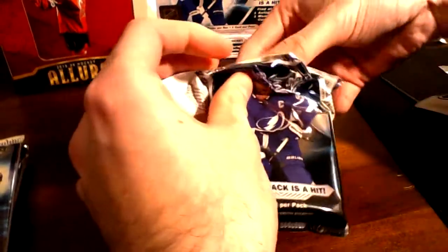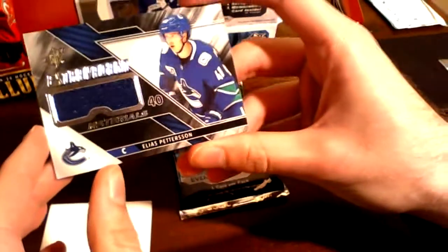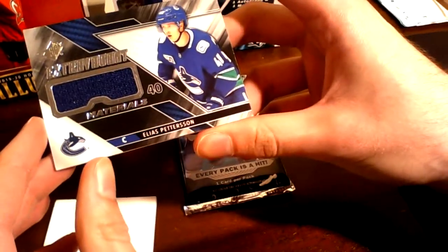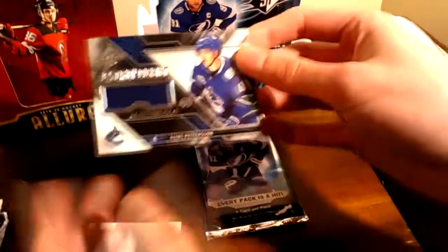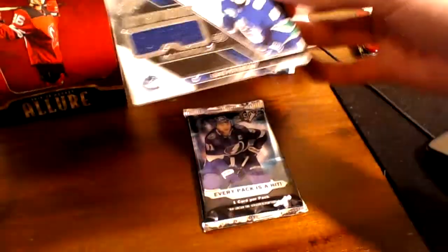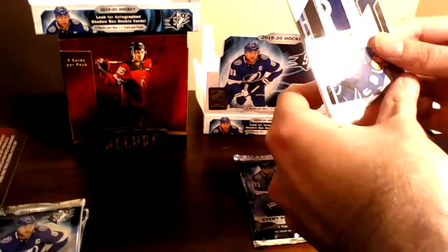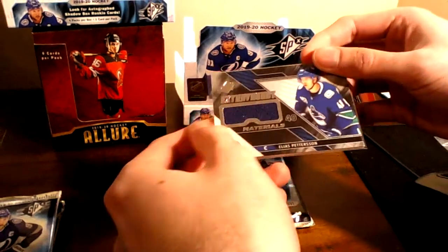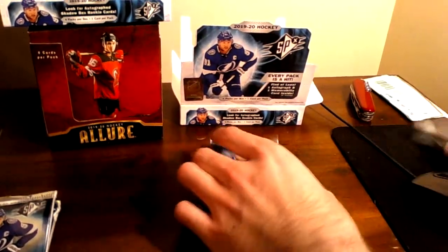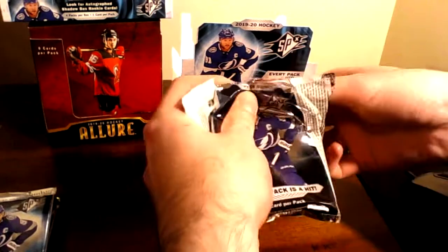I'm excited — I really had fun last opening, hopefully this one's pretty cool too. The first card of the break — oh, that's amazing. Look at that! An Extravagant Materials of Petey. My boy Petey! Oh, that's beautiful. Not numbered, but I will take a Petey any day of the week. That's fantastic. That's going in the personal collection right there — I'll sleeve it. When I saw the Canucks logo and the number four, I thought maybe this was going to be a Quinn Hughes rookie, but I'll take a Petey. Good start — this is already worth it.